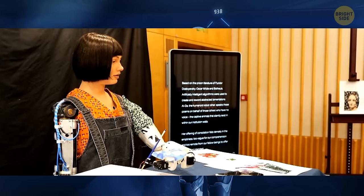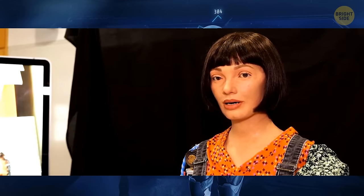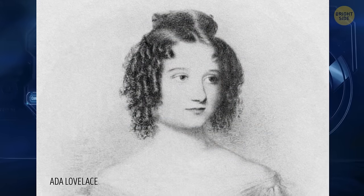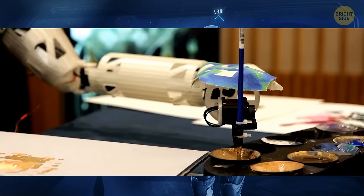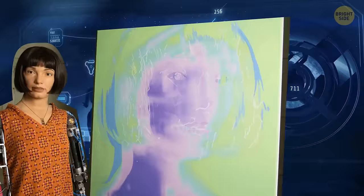And then there's the famous AI artist named Aida. She got her name after the famous English mathematician and writer Ada Lovelace. Aida is actually a robot artist that was created by a team of engineers and artists. She has a camera in her eye that allows her to see the world around her and an arm that she can use to draw with.